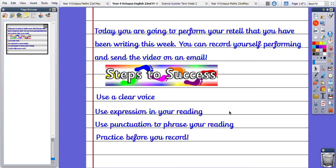Maybe you could use a louder tone if somebody is shouting or whispering. Think about how we use our voice to express when we read, because we don't want our reading to be boring. So our steps to success: we need to use a clear voice and use expression when you're reading.